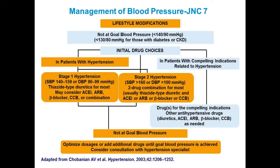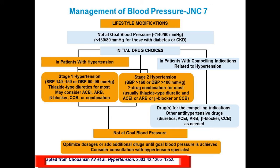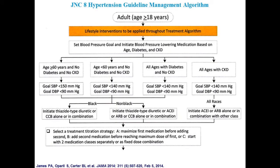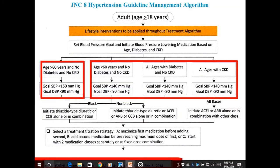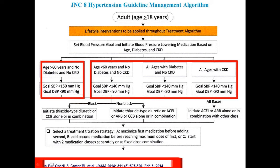This is JNC-7 from 2003 — now out of date — with two goals: less than 140 over less than 90, and less than 130 over less than 80. Then we had JNC-8, which wasn't fully endorsed as previous joint national committees were, but was an evidence-based document from 2014. It suggested two goals: in those 60 years of age and older, less than 150 over less than 90; and everybody else less than 140 over less than 90. There was no less than 130 over less than 80 because that wasn't evidence-based — it was opinion.